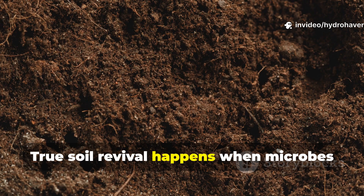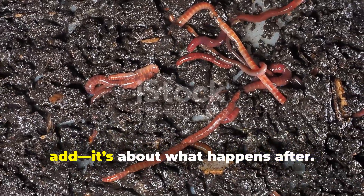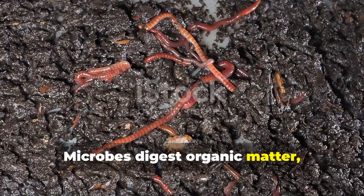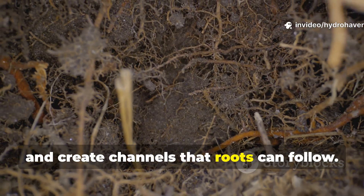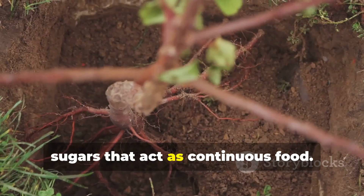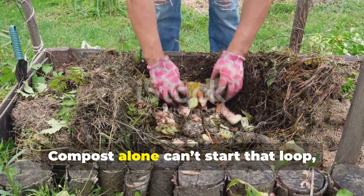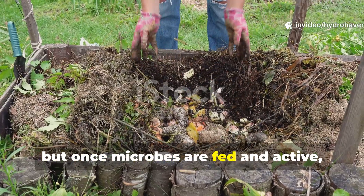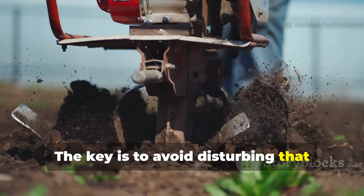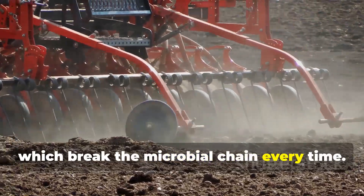True soil revival happens when microbes, roots, and organic matter cycle together. Healthy soil isn't just about what you add — it's about what happens after. Microbes digest organic matter, release nutrients, and create channels that roots can follow. Roots in turn feed the microbes with exudates — simple sugars that act as continuous food. Compost alone can't start that loop, but once microbes are fed and active they'll multiply and sustain themselves naturally. The key is to avoid disturbing that balance with constant tilling or chemical fertilizers, which break the microbial chain every time.